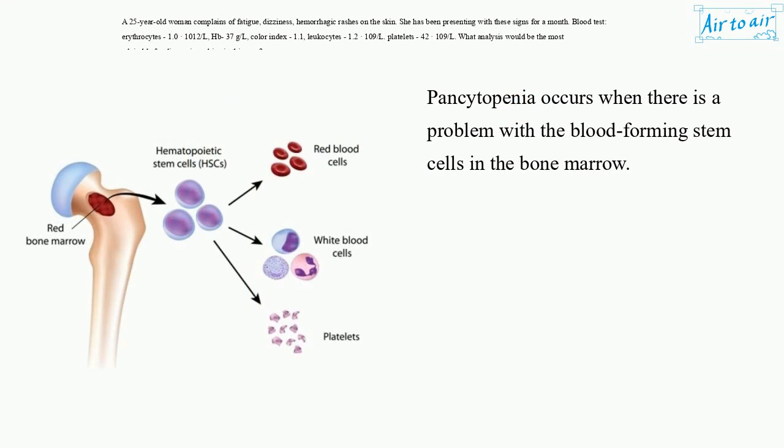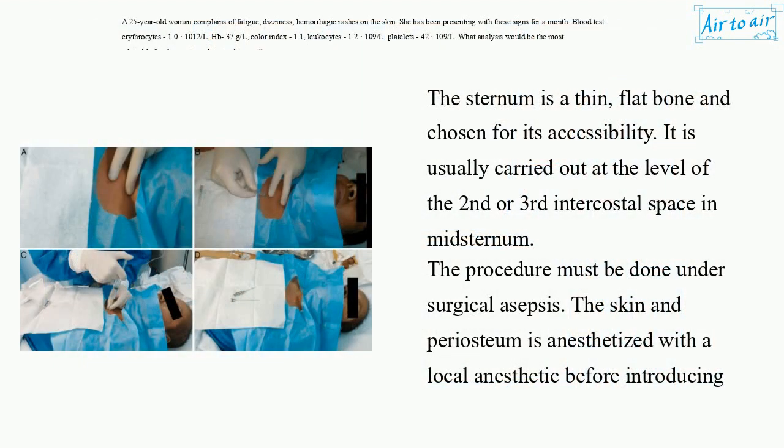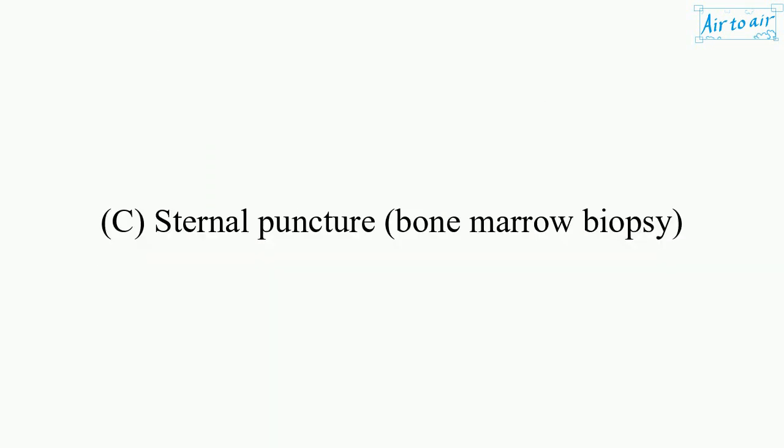Pancytopenia occurs when there is a problem with the blood-forming stem cells in the bone marrow. Sternal puncture is the simplest and most commonly used method to obtain a sample of bone marrow from the manubrium of the sternum with a needle. The sternum is a thin, flat bone chosen for its accessibility. It is usually carried out at the level of the second or third intercostal space in the midsternum. The procedure must be done under surgical asepsis. The skin and periosteum are anesthetized with a local anesthetic before introducing the sternal needle, which is designed with a special guard to prevent penetration beyond the desired depth. The answer is C — Sternal puncture, bone marrow biopsy.